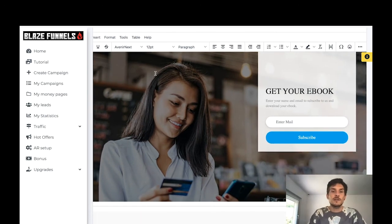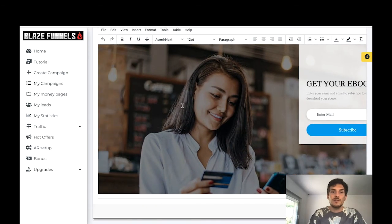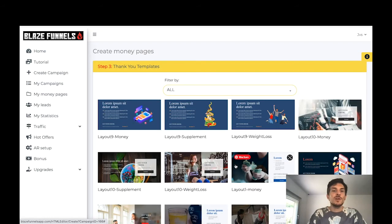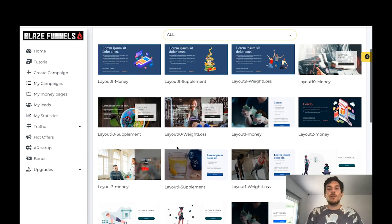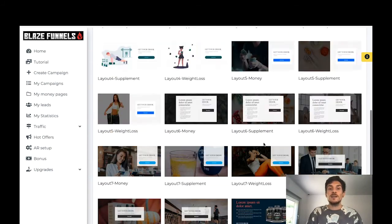Step two is to create your squeeze page using the built-in editor. You can change all the text, fonts, and background image — you can customize everything. Then once you're done you click Next, which brings you to step three: the thank you page templates. Once someone has purchased something, downloaded a freebie, or given you their email address, you send them to a thank you page. All the thank you page templates are included within the front end.